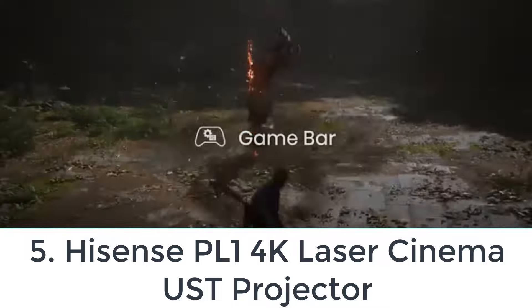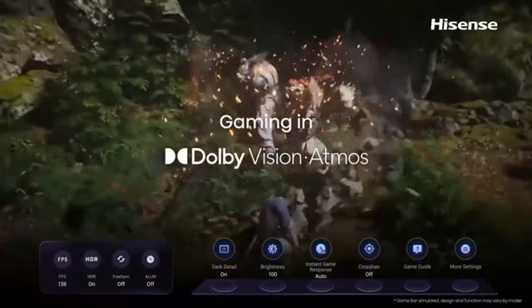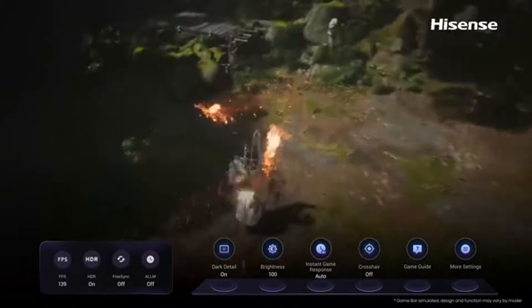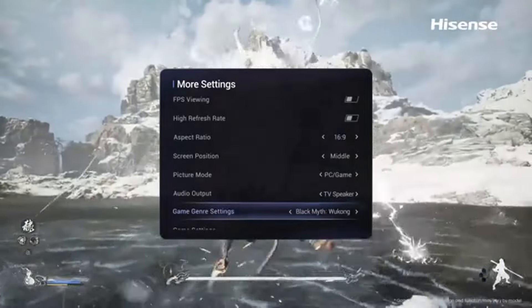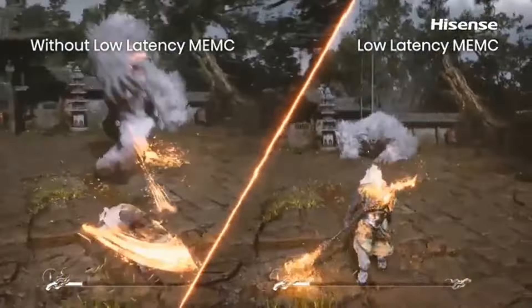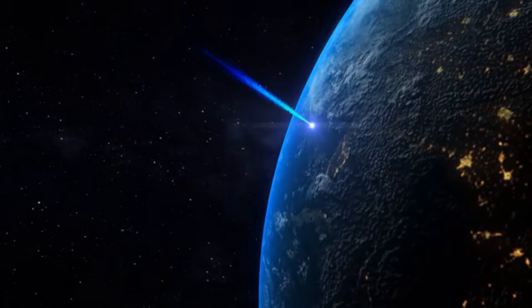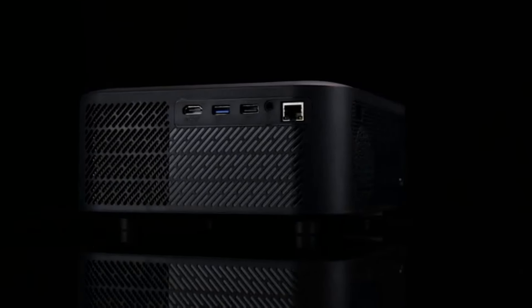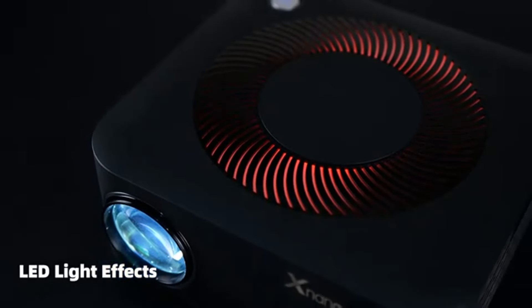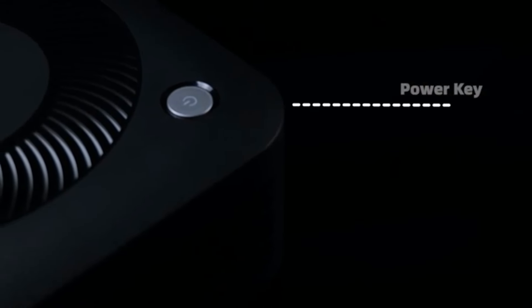Number 5: Hisense PL1 Laser Cinema UST Projector. With an MSRP of $2,799, the Hisense PL1 Laser Cinema is a 4K blue phosphor laser projector with ultra-short throw and a rated brightness of 2,200 ANSI lumens. With a few notable deviations, including its blue laser phosphor light source, the PL1 is essentially an entry-level Hisense extremely short throw projector, sharing many of the same features and characteristics as the PX2 Pro model.